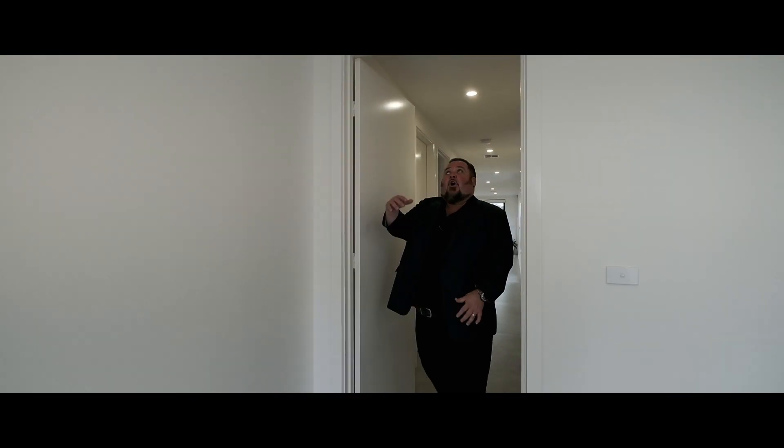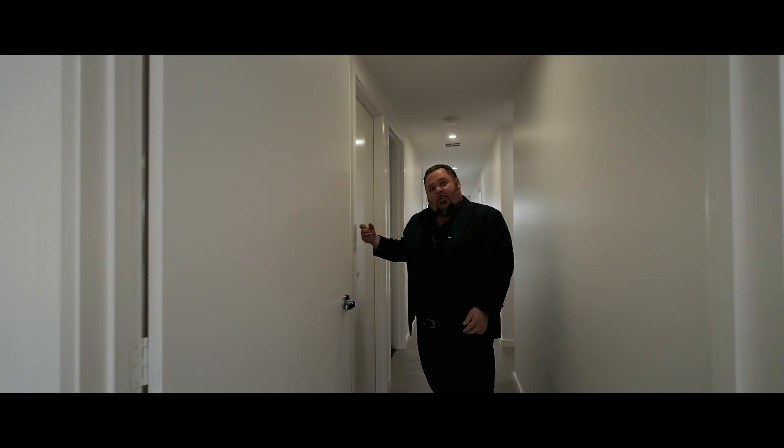Welcome to 30 Purunga Rise, Throsby. Four bedrooms, three bathrooms, and 270 square metres of total combined area. Three living spaces, high ceilings, double garage with internal access.